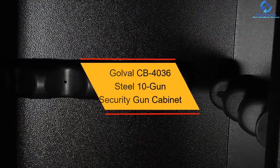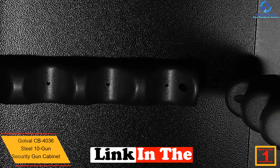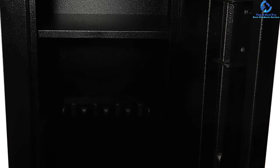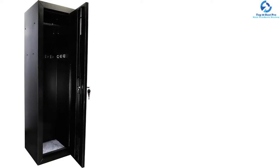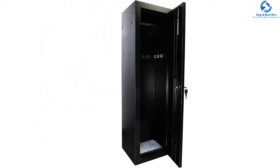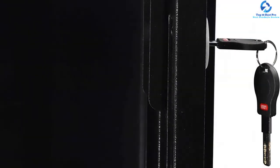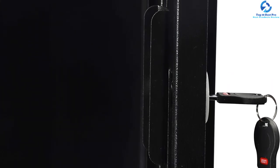And finally at number 1, we have the Golvil CB4036 Steel 10 Gun Security Gun Cabinet. It is able to hold a maximum of 10 rifles with heights up to 52 inches. It comes with a three-point locking system featuring key codes for access. A top shelf made of solid steel provides additional storage. Inside the package, there is fastening hardware for mounting to the wall. The height is about 53.1 inches and it weighs 48 pounds. Golvil is known as the youngest and safest brand in the U.S., offering the best customer satisfaction.